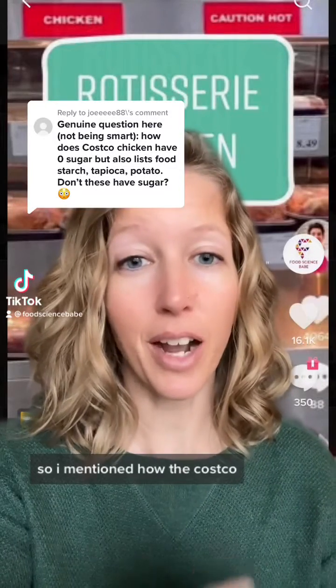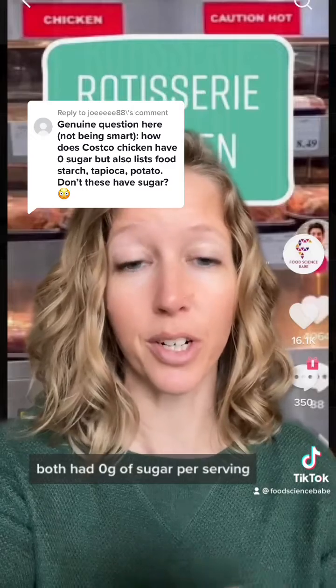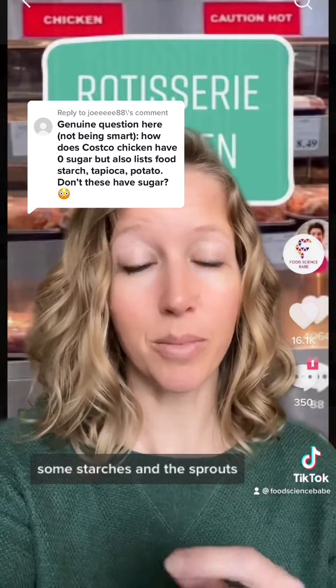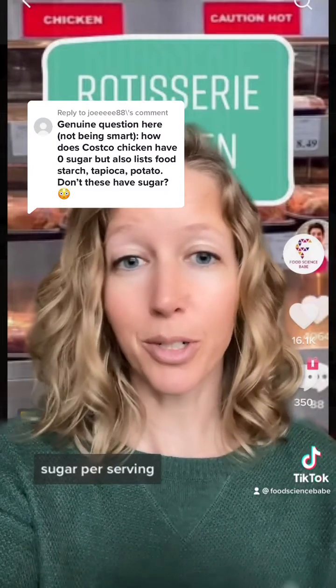This is a great question. So I mentioned how the Costco rotisserie chicken and the Sprouts rotisserie chicken both had zero grams of sugar per serving. The Costco one has some sugar on the label as well as some starches, and the Sprouts one also has some sugar. How can they be zero grams of sugar per serving?